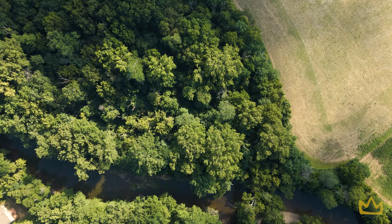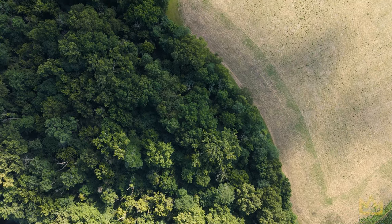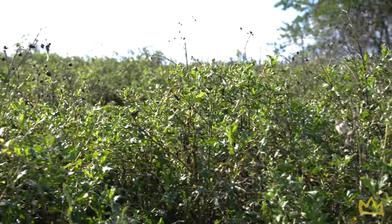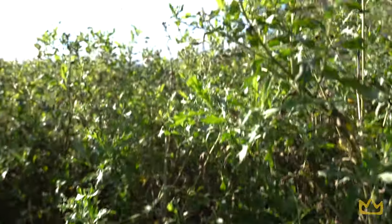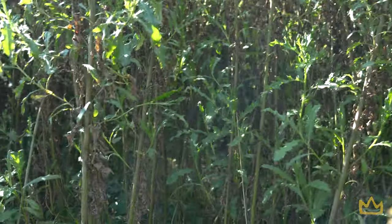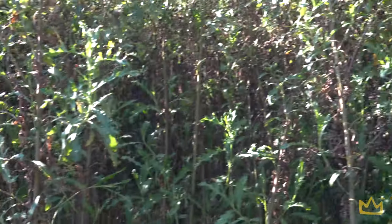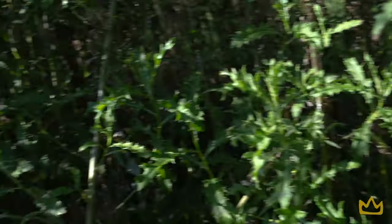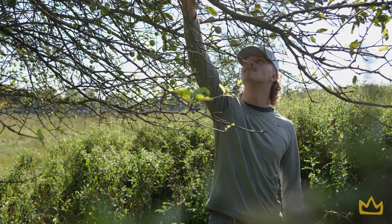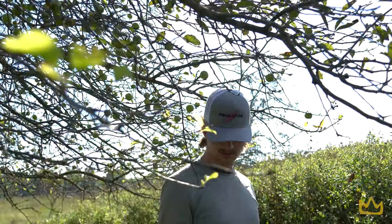Today we're going to walk around and show you some of our sweet spots — show you the deer trails and where we set up our cameras. What we mean with a bedding area is stuff like this: just thick, nasty stuff that you don't want to walk through. I can literally see beds in there; you just can't get through there. Definitely a good spot. And look — got all these apples. They'll be ripe here in a little bit.